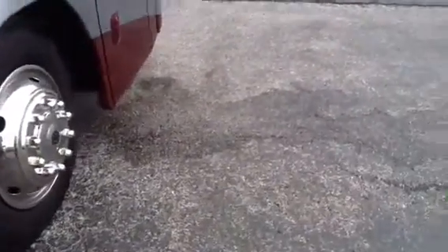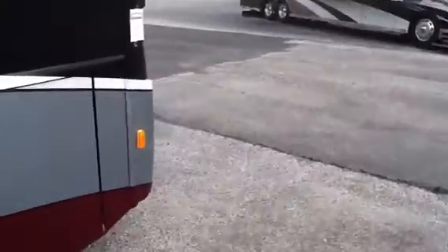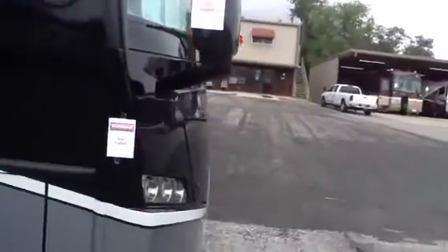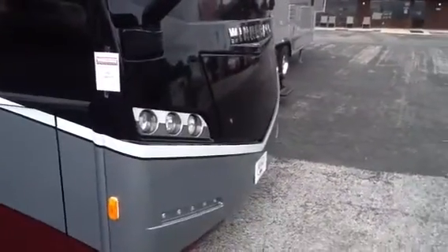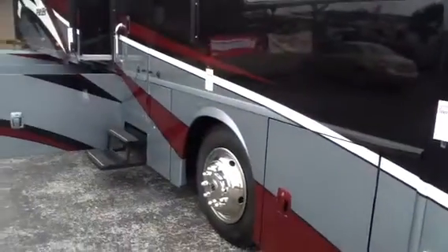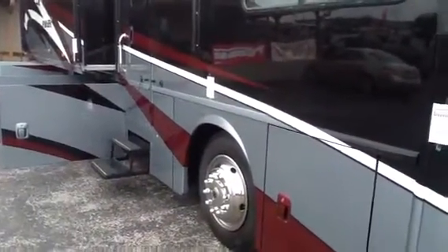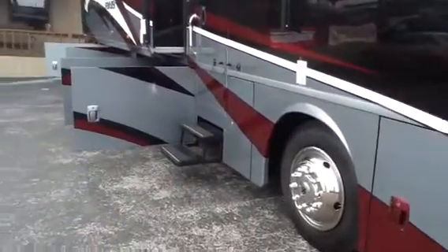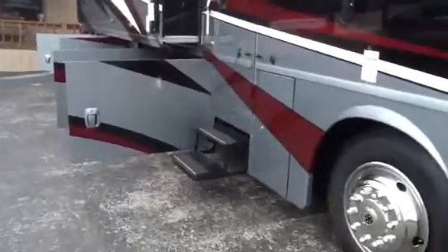Now let's go take a look at the outside. You can notice the bus-style mirrors complete with turn signal cameras. In the nose, it features a 6,000-watt Onan diesel generator. It has four-color full-body paint, which means it also has the 3M mask across the front.